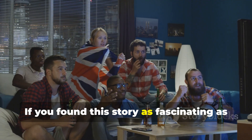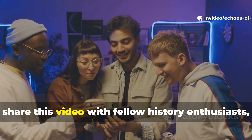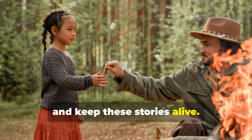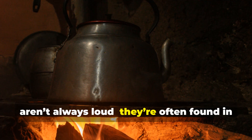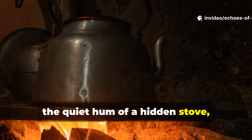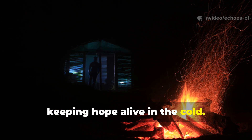If you found this story as fascinating as we did, make sure to subscribe to Echoes of Valour, share this video with fellow history enthusiasts, and keep these stories alive. Because the greatest lessons from history aren't always loud — they're often found in the quiet hum of a hidden stove, keeping hope alive in the cold.